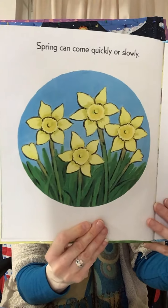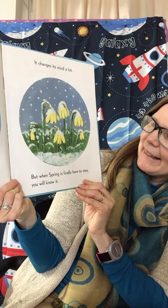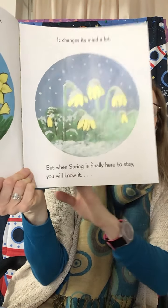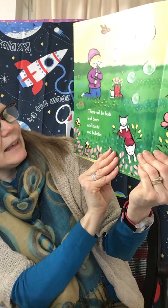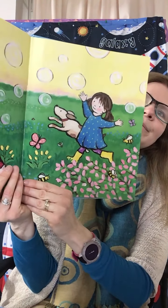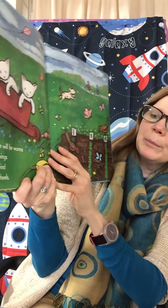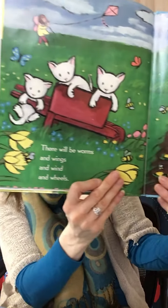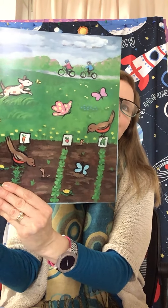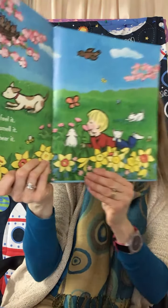Spring can come quickly or slowly. It changes its mind a lot. But when spring is finally here to stay, you will know it. There will be buds and bees and boots and bubbles. There will be worms and wings and wind and wheels.